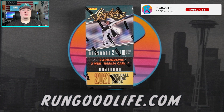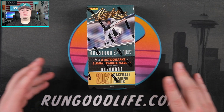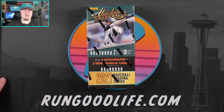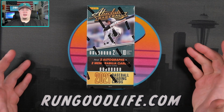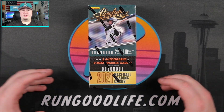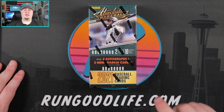Just like the basketball configuration, the basketball version of this has been very very good to us, especially in our group breaks. We hit a LaMelo Level 4 numbered to 5 auto redemption, and we've also hit a case hit Devin Booker Glass. So I wanted to run it back and do some Absolute Baseball hobby for the first time. I did some blasters of this product last year and didn't do too well.